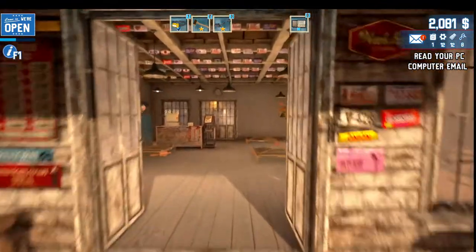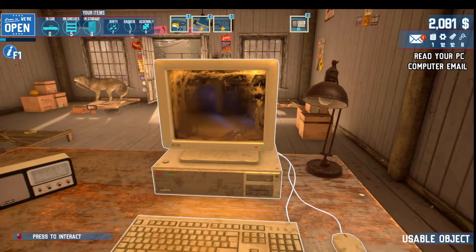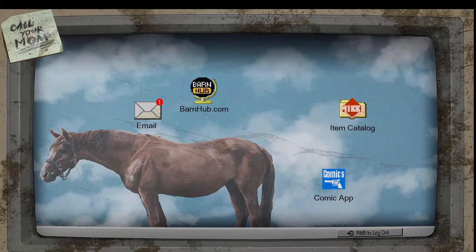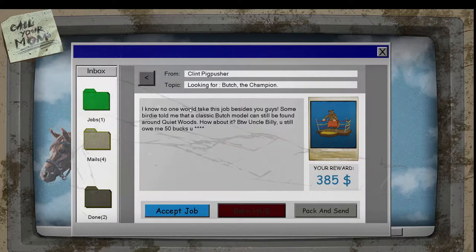Woohoo! Look at how much money we have — we could do some stuff around here. Very nice. Let's go ahead and check our email. Clint Pigpusher is looking for Butch the Champion, and I know no one would take this job besides you guys. Somebody told me that a classic Butch model can be found around Quiet Woods. By the way, Uncle Billy, you still owe me 50 bucks.